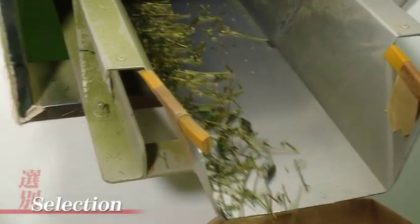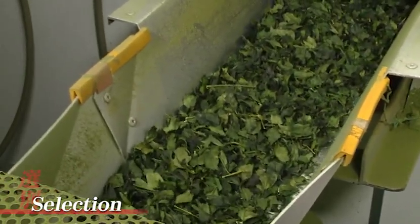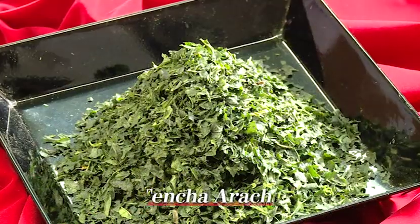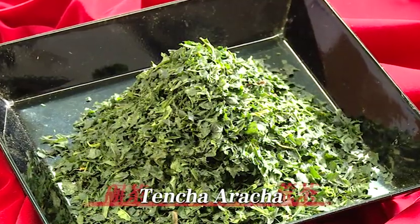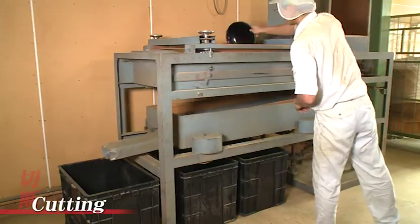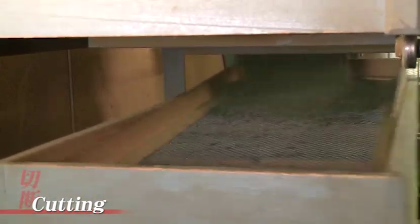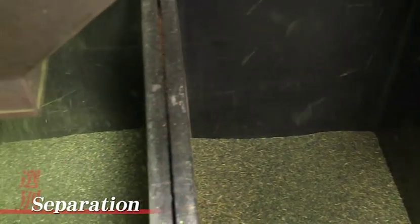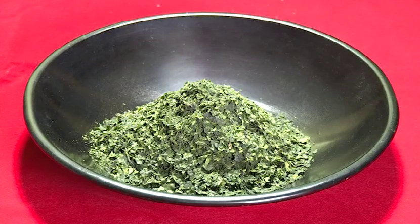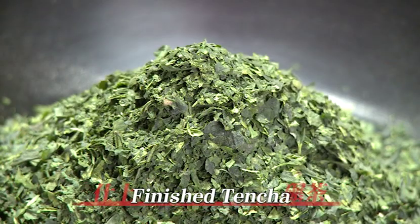After the tea leaves have been dried, the extra pieces of stalk are removed by a separator, and the resulting leaves are known as tencha arachia. Next, a cutting machine works out the size of the leaves, and after a separator is used to remove the extra leaf veins, the leaves now become the finished tencha, the raw material used for matcha.